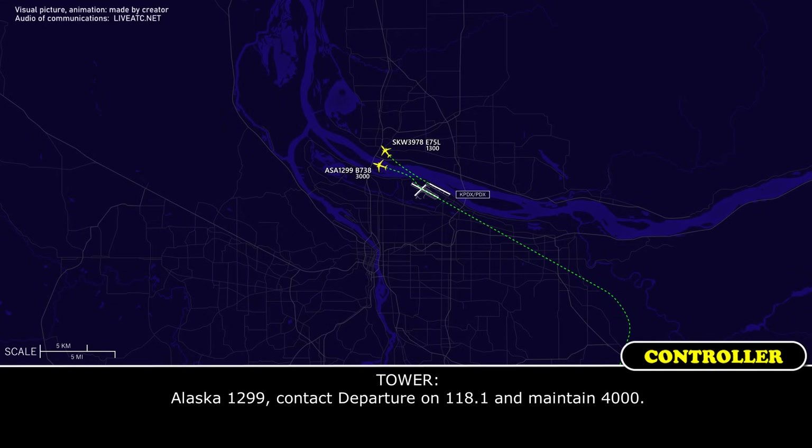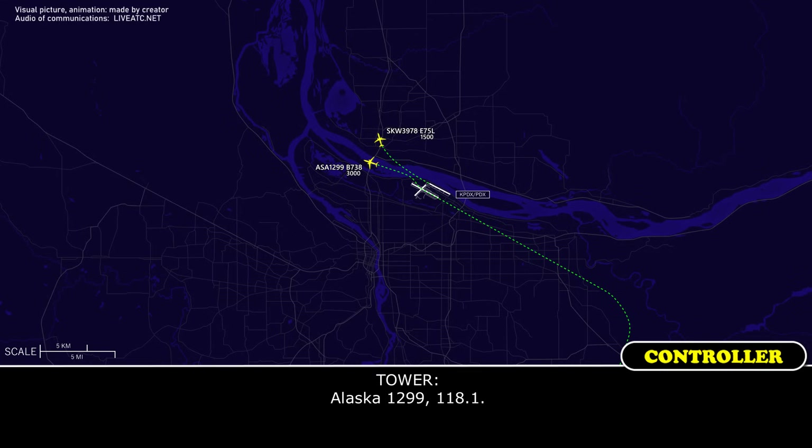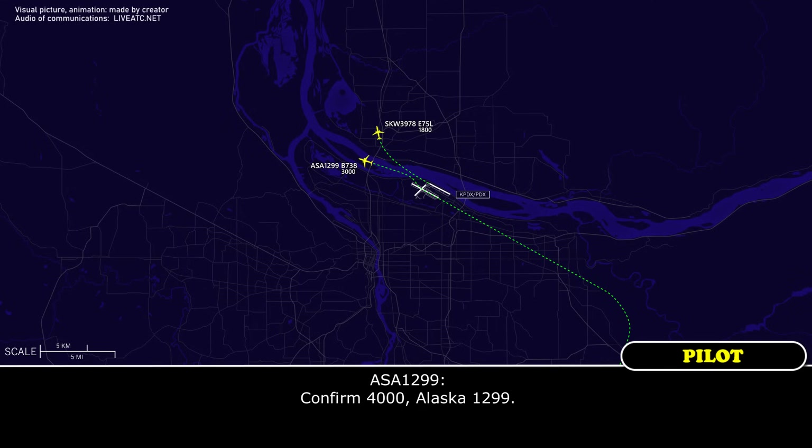Alaska 1299, contact departure on 118.1 and maintain 4,000. Maintain 4,000. Alaska 1299, what is the frequency? Alaska 1299, 118.1. 1-1-8-1, Alaska 1299. Confirmed 4,000, Alaska 1299.